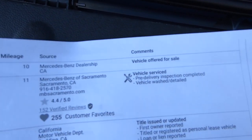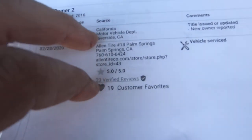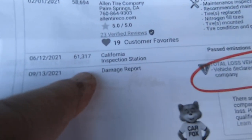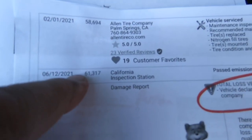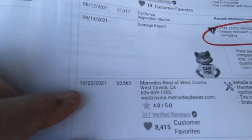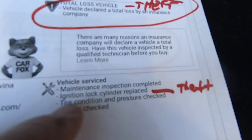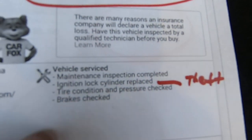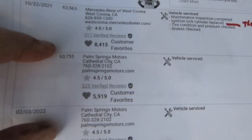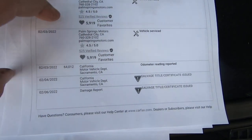It looks like it was born in Sacramento at a Mercedes-Benz dealer there. Looks like right here it was stolen somewhere around three months past 61,000 miles. The insurance company obviously recovered it, sent it to the Benz dealership, which is great. They had an ignition put in it because obviously they broke the ignition when they stole it. They serviced it and probably put a new battery in it because it starts no problem.